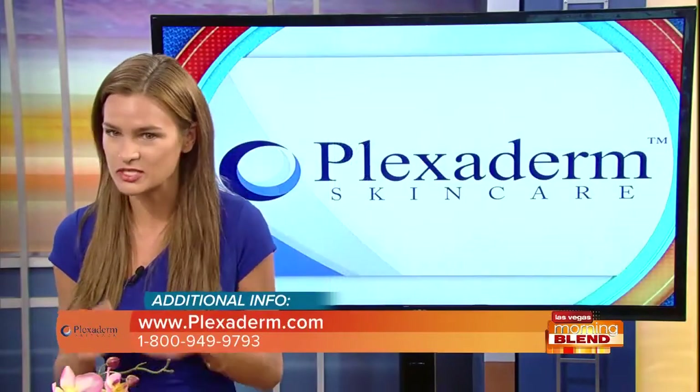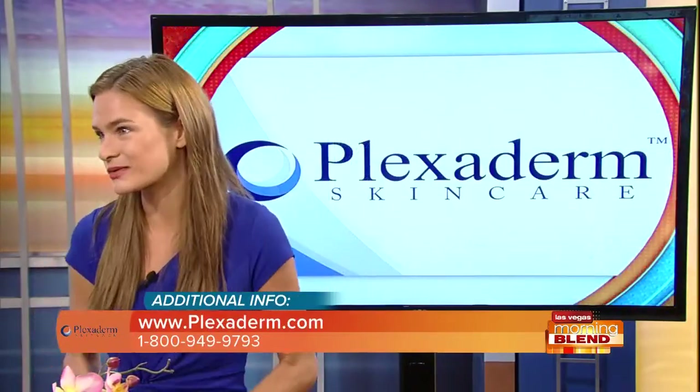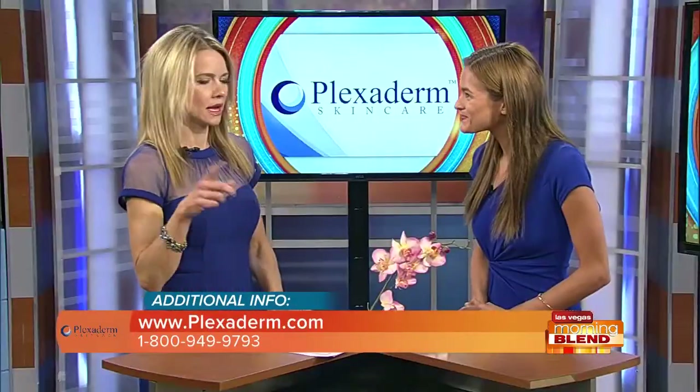It instantly absorbs into the skin and cosmetically tightens those wrinkles as well as the loose skin, which is exactly what those under-eye bags are. Not all under-eye bags are created equally — Richie had the puffiness, while some people have discoloration, all at different levels.